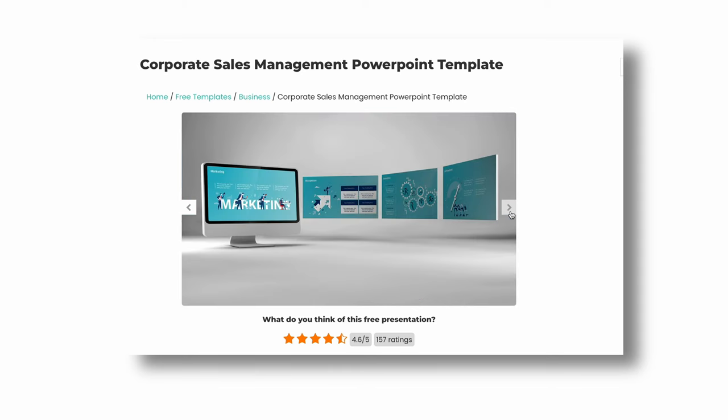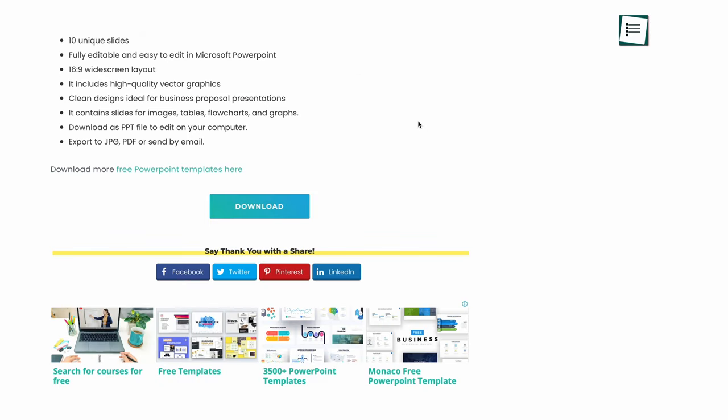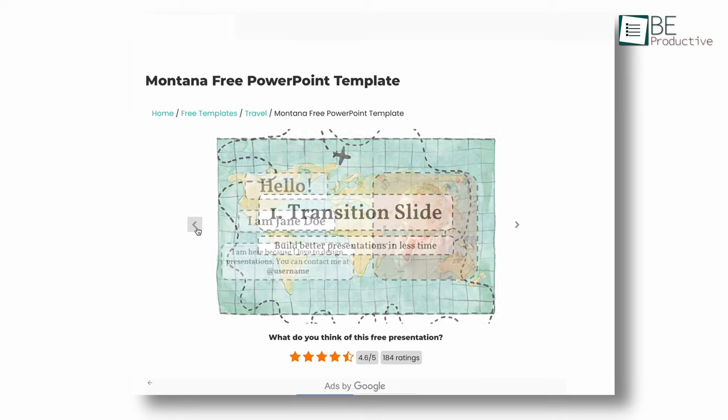Free templates are diverse and well-designed. Best of all, no sign-up is required before downloading the templates. Because of this, we highly recommend you to try PowerPointify.